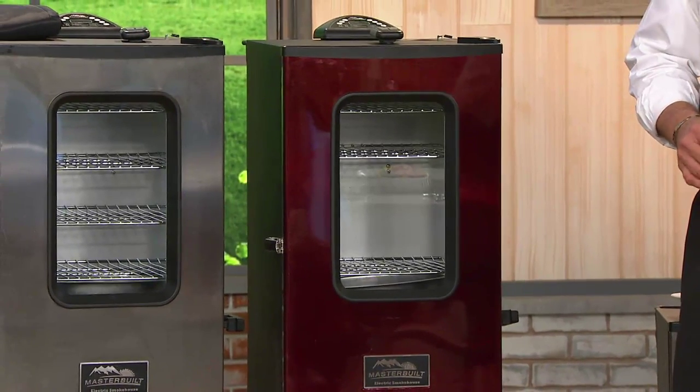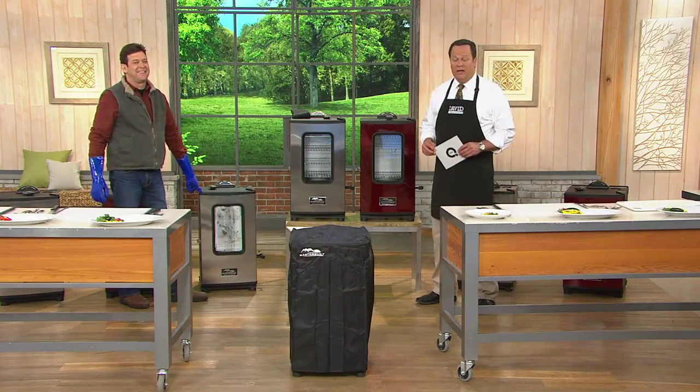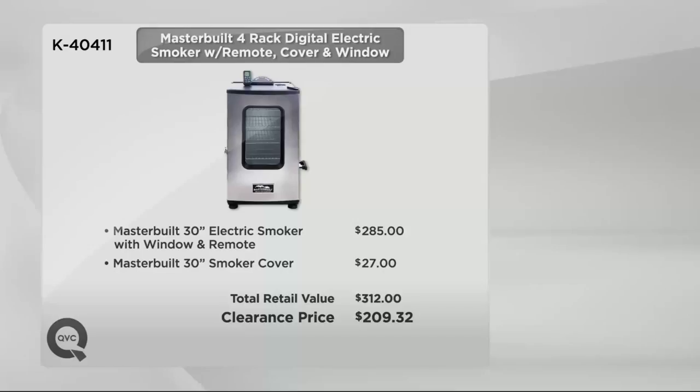Value is a big story here. This is Masterbuilt's 30-inch electric smoker with the window and the remote. If you bought that plus the smoker cover at retail, it would run you $312. We've got it at a super low first-time ever clearance price today of only $209.32, and we put it on six easy payments of only $34.89.